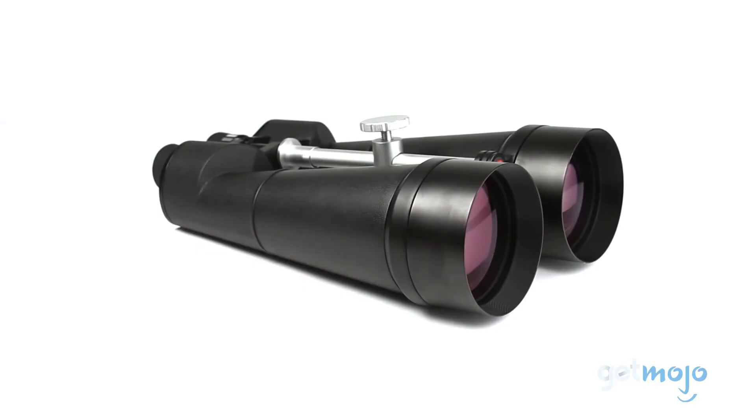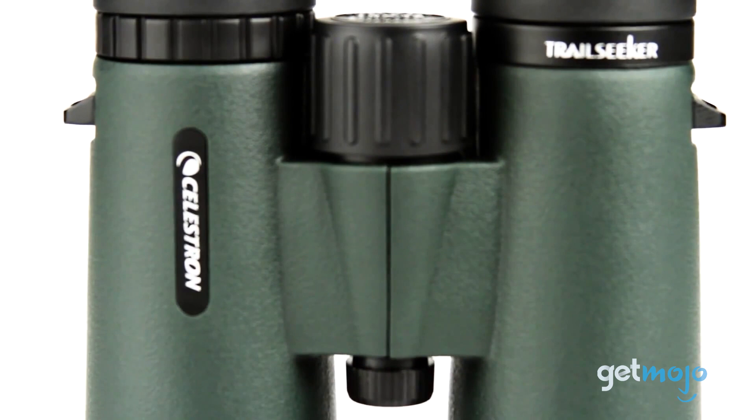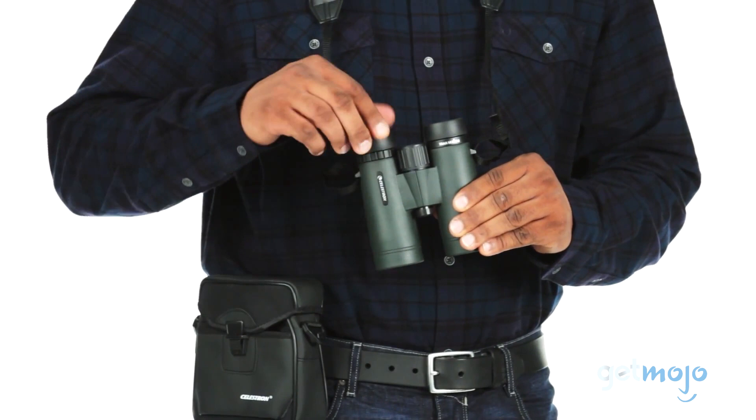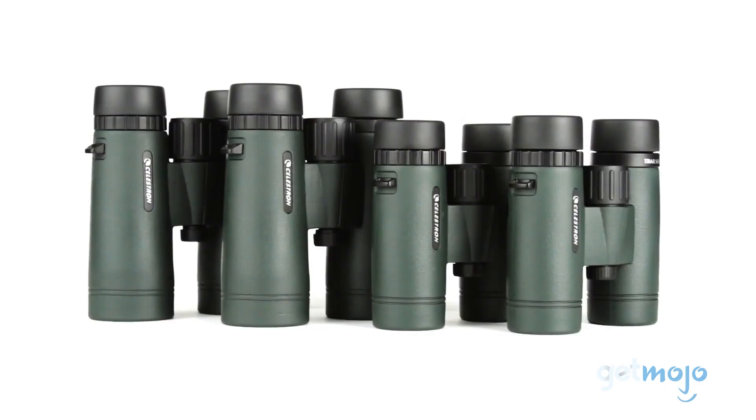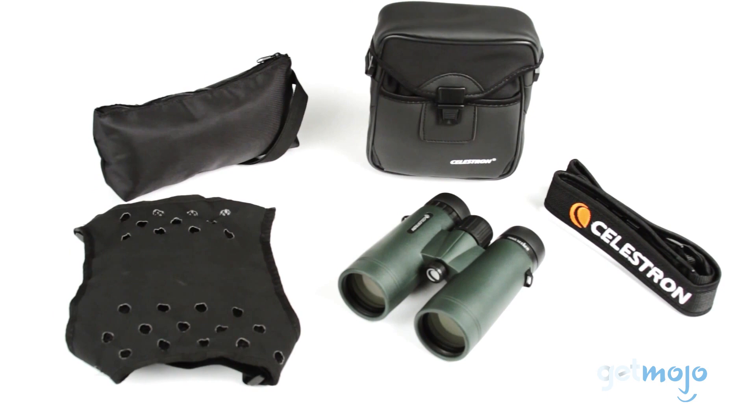So which binoculars should you choose? Well, as we said, for birdwatching and nature exploration, 8x or 10x magnification should serve you well. And brands like Celestron, Nikon, and Athlon are rock solid. Keep in mind that greater magnification isn't always better — anything above 12x magnification will likely require a tripod to keep your image steady, and that will limit your mobility.